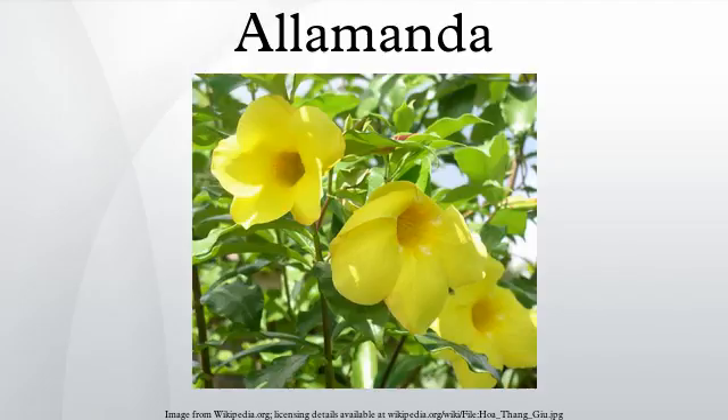Ecology: Allamandas have become naturalized throughout the tropics, growing in roadside ditches, abandoned yards, and dumps. A. cathartica in particular is an invasive species in Queensland. Cutting is ineffective as a means of control, because the plants respond by coppicing.